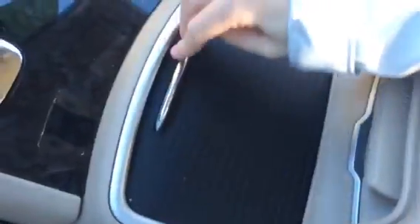There's this little compartment with a cup holder cover. And here you've got your USB and auxiliary hookup.